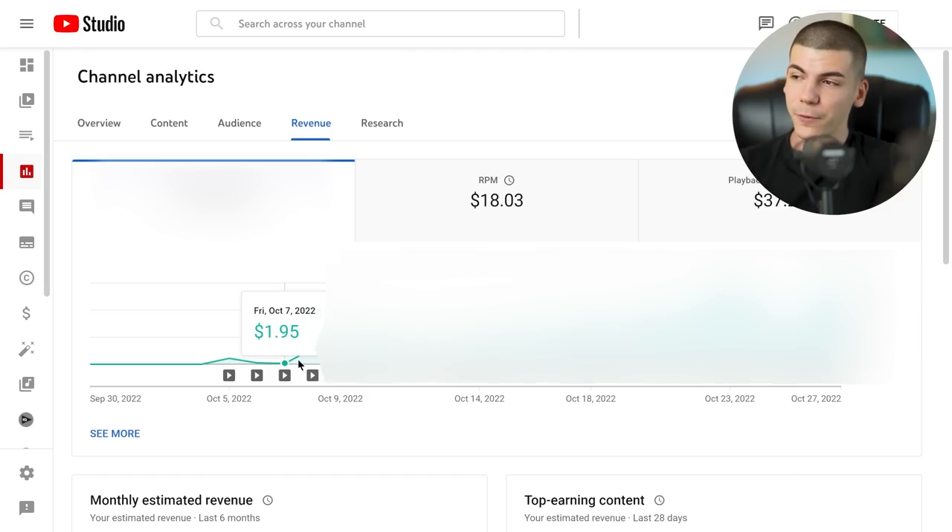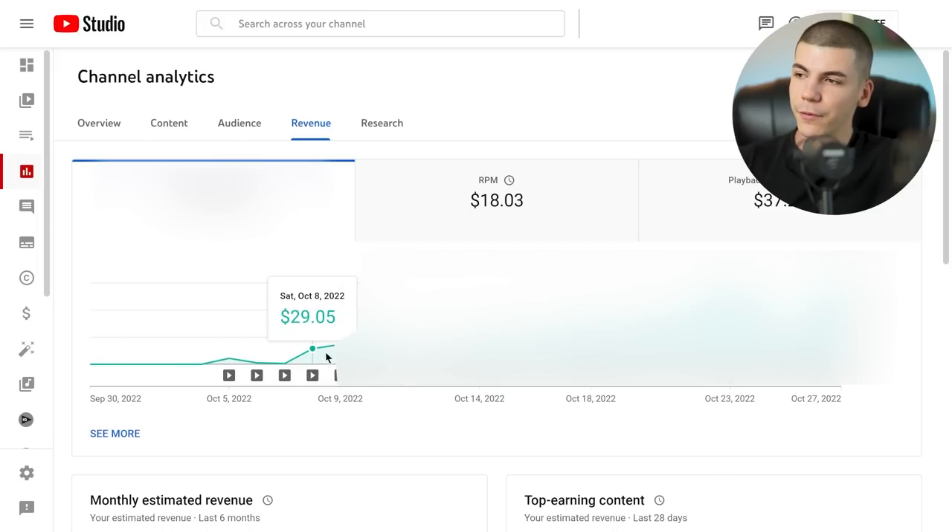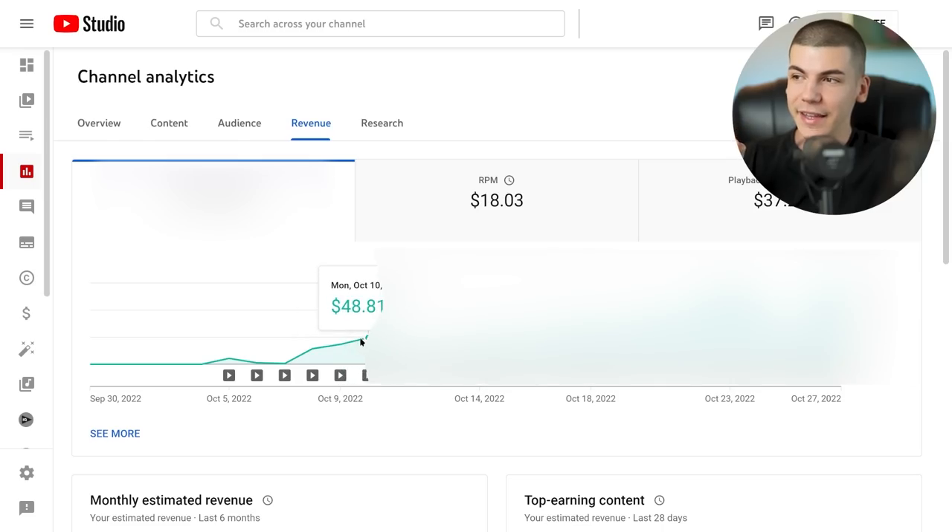Then on the fourth day, that video made $29.05 — still not a lot, but a nice surprise. Day five we made $37, and I thought it was just going to keep going up. The next day it was $48.81, getting close to $50 a day. I was telling people around me we're probably going to hit $100 a day with this channel, which is over $3,000 a month.